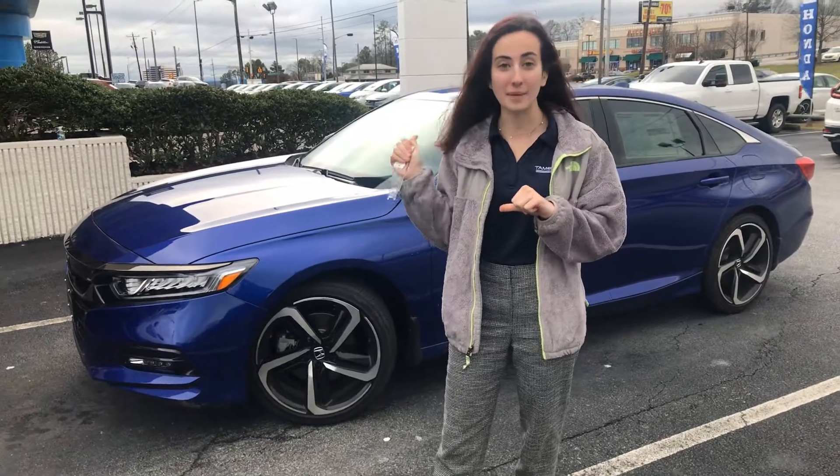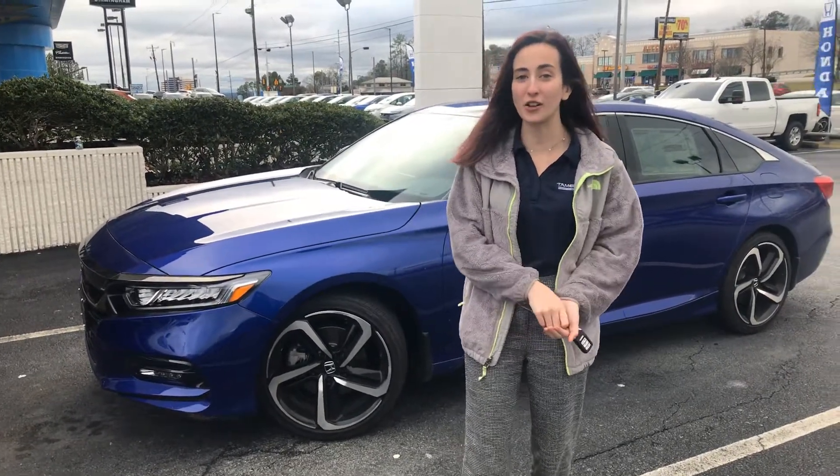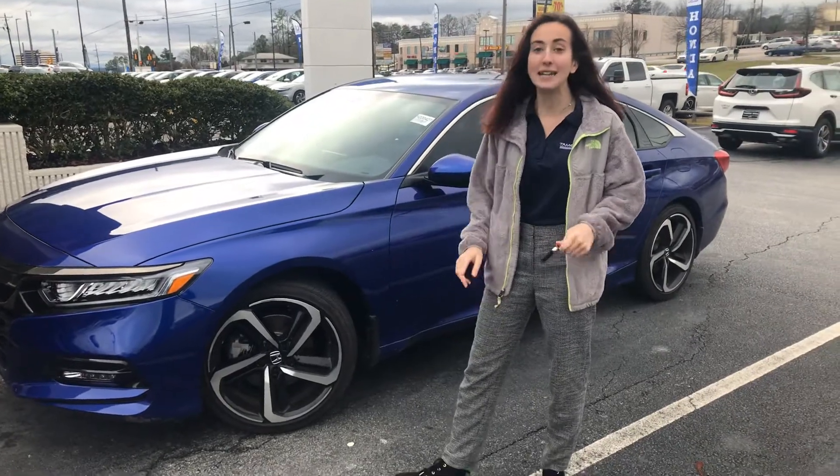Now, I do have one behind me here. We are Alabama's largest volume Honda dealer, so we're going to have whatever color you're looking for.